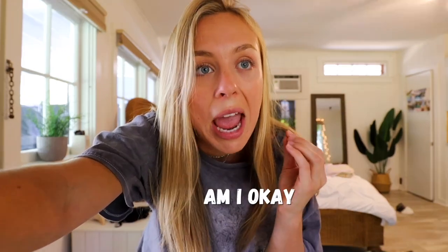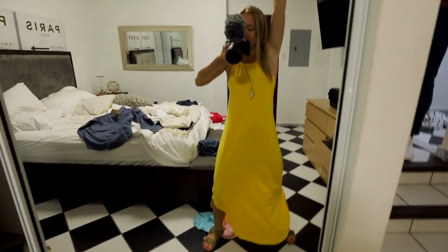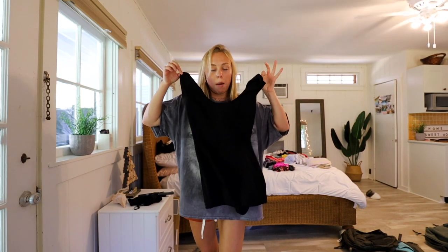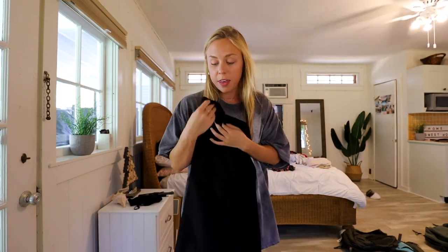Here are some general tips for how I pack minimally. The first thing I ask myself is: am I okay re-wearing this piece of clothing multiple times? It's pretty pointless to bring something you'll only wear once for a hypothetical occasion. If you're only packing in a backpack, you need items that work in a variety of circumstances and go with a lot of different outfits. I also ask: can I dress this up or down? A great example is this black romper — I got it on sale at Urban Outfitters, it has an open back with a tie, and it's super easy to dress up or down.